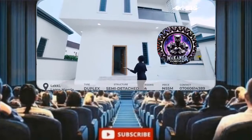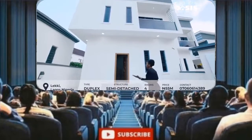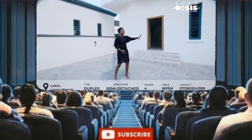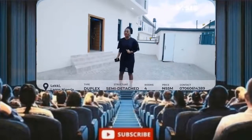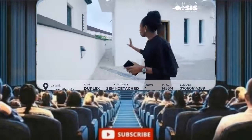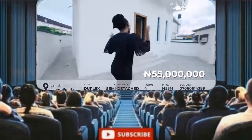First of all, look at the architecture — look at how beautiful it is. It's simple yet classy. The compound can pack up two cars comfortably. Right here is the security post, so your security man can stay here and guard your house and help you with the gates. There is also a boys' quarter behind for people whom you don't want in your space.